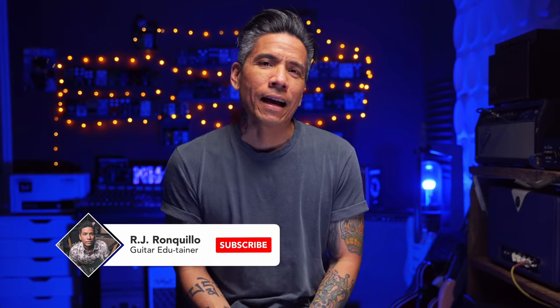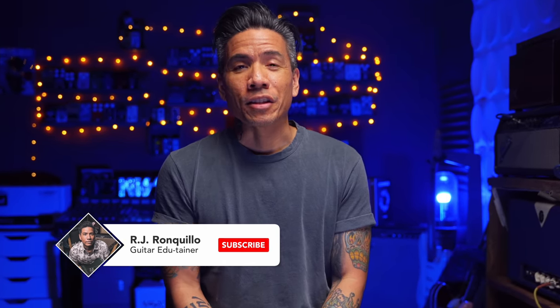So this is a video that I wasn't planning on making, and it's a story that I wish never happened. But hopefully there's a lesson in it for all of us. I know I've learned a lesson or two from this. So let's start at the beginning.